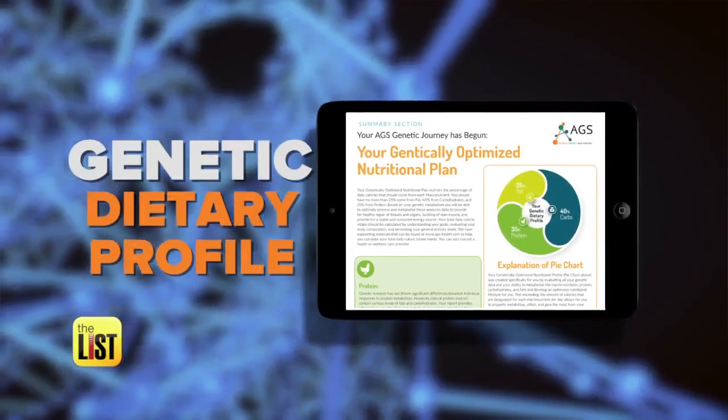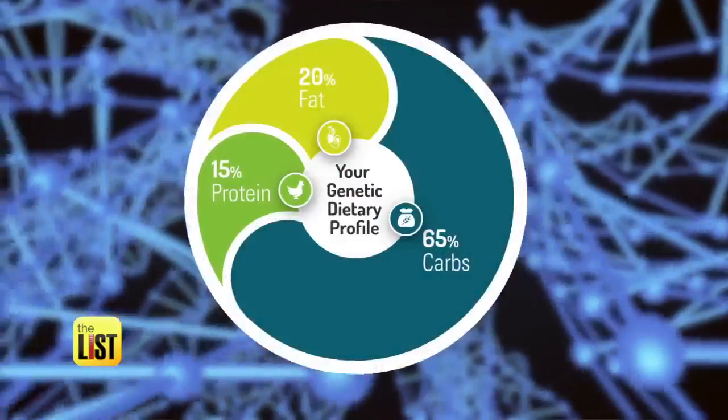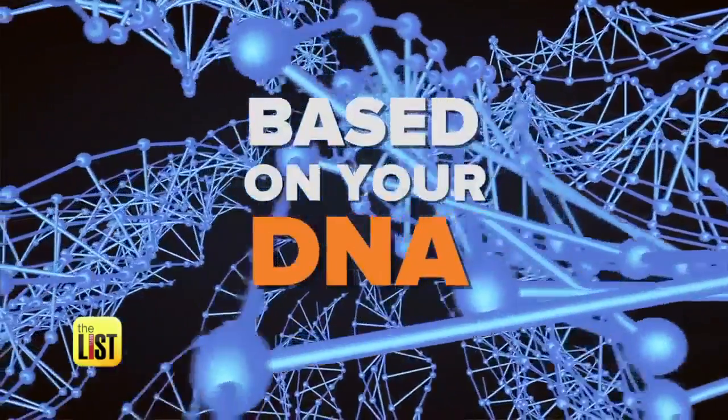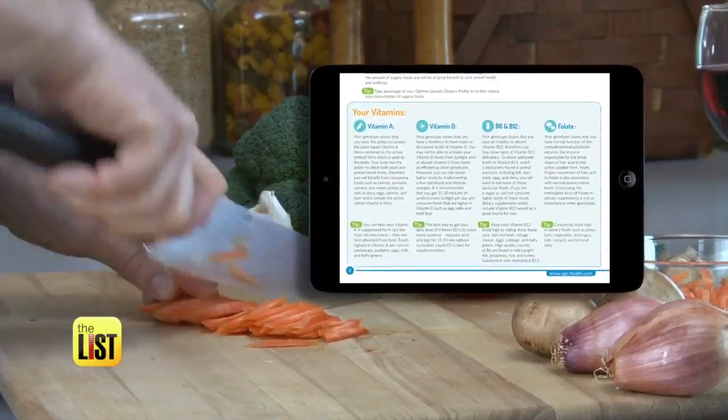Next, you can optimize your meal plans. They call it a genetic dietary profile — it determines the ideal ratio of carbs to fat to protein based upon your DNA. To help people make sense of the results, they provide a sample grocery list to give you an idea of what a day could look like. The test also shows you which foods your body easily metabolizes, and which foods to avoid.